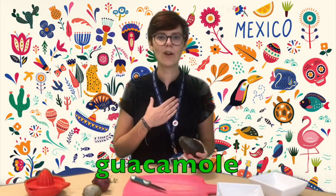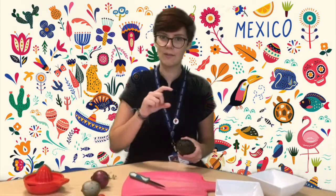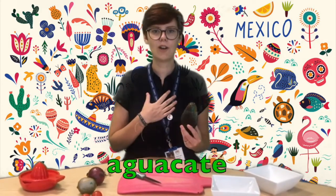Let's find out how to make guacamole. We're going to make guacamole. Mole means sauce, so guacamole literally means avocado sauce. We're going to need an avocado, which in Spanish is aguacate.